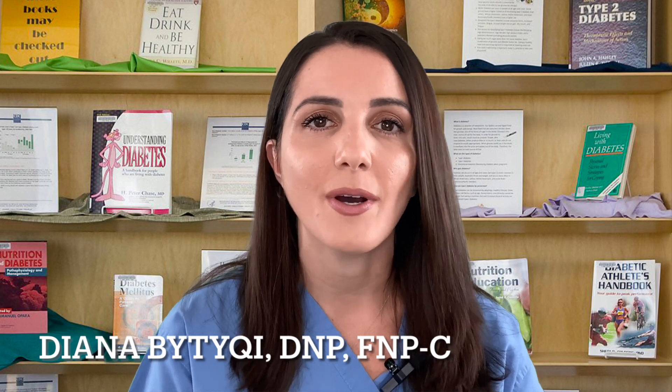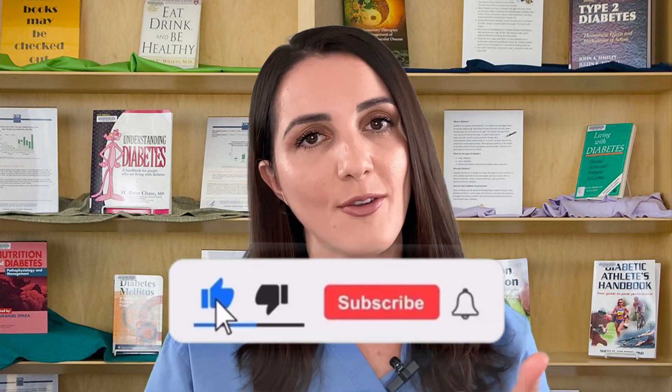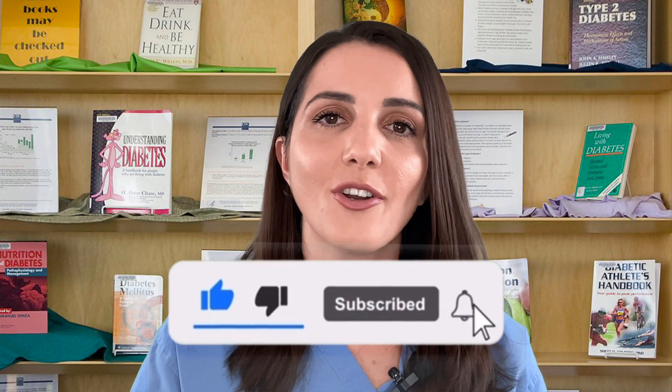Welcome to The Voice of Diabetes. My name is Deanna Butucci and today I want to make your life easier by telling you all the hacks that you need to know in order to manage your diabetes better. Make sure you tune in all the way to the end because I have great diabetes tips that everyone needs to know. If you are new, make sure you hit the subscribe button and turn on your notifications so you don't miss any uploads that I upload here on a weekly basis.